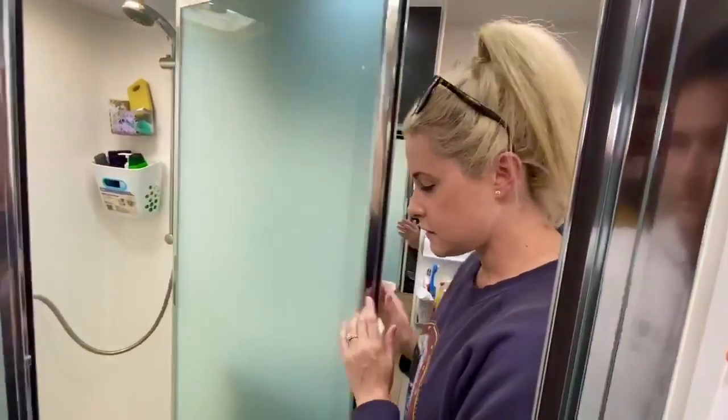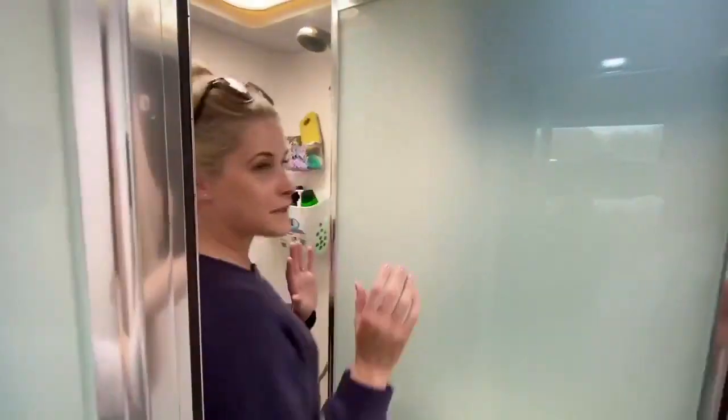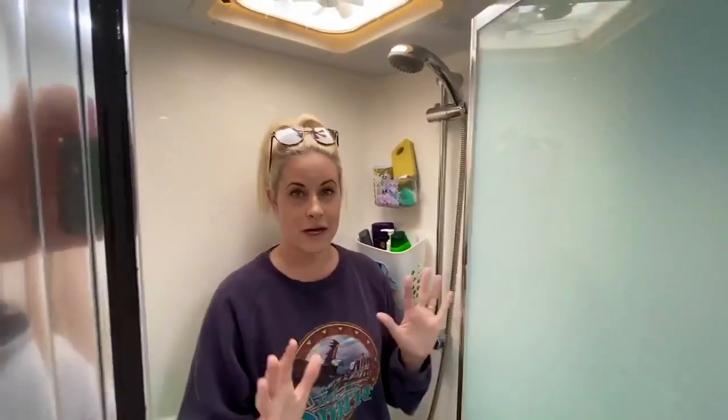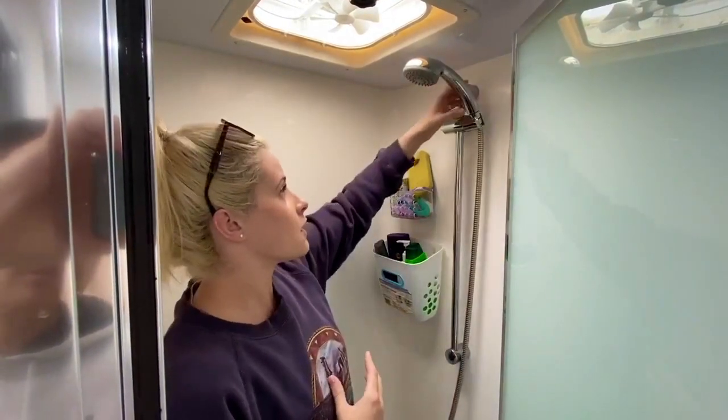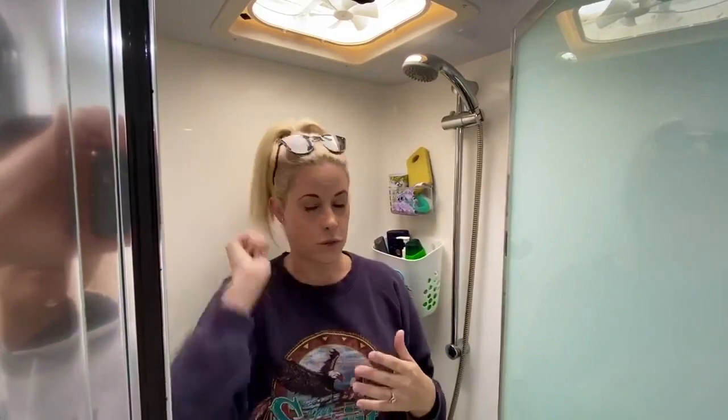I'll go into the shower first. I'm going to step in so you know how much room there actually is. I can wash my hair easily, no worries, and I have really thick curly hair normally. There's plenty of room to wash your hair if you are a female and you're worried about that. Also, the shower head comes off so you can wash it that way.